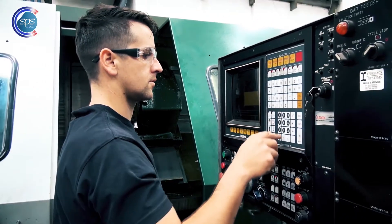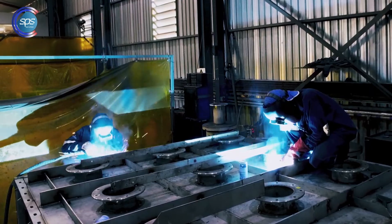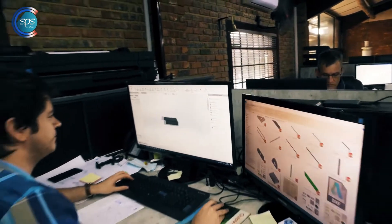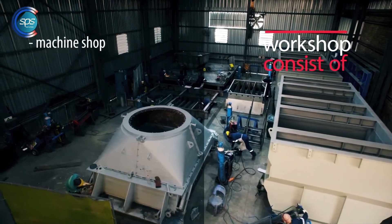In partnering with SPS, we will support you in remanufacturing of any component with a high focus on innovation to customize any part to better suit your practical application. Our workshop consists of a machine shop,